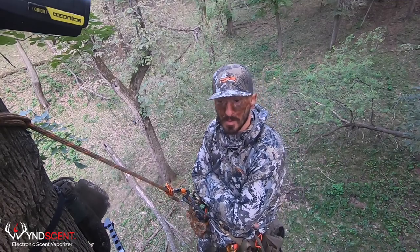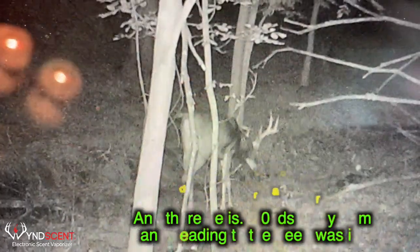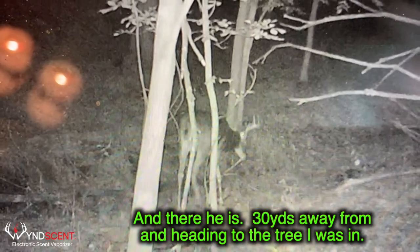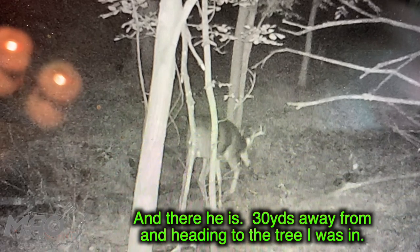That'll be it, guys. I'll throw up some pictures if I got some good ones, especially from the cameras around here that maybe caught that buck this morning. See you next time.